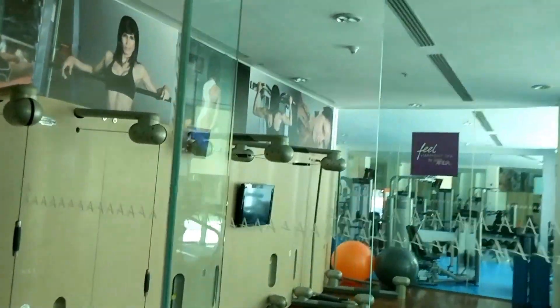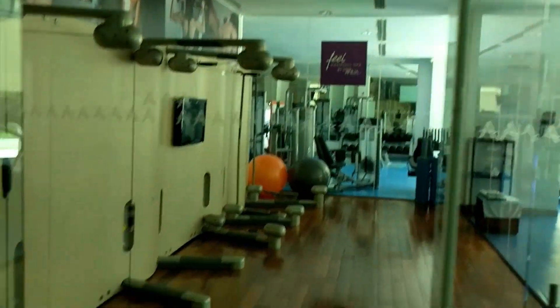There's a fitness room in case you want to stay in shape while you're on vacation, and then a nail salon.